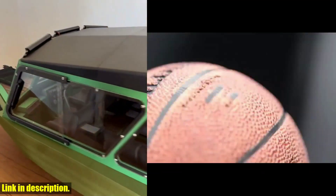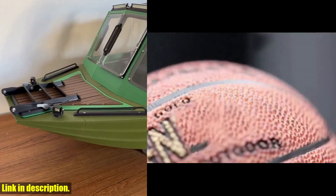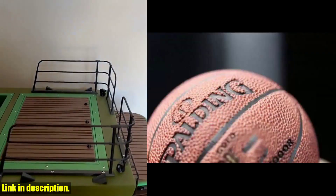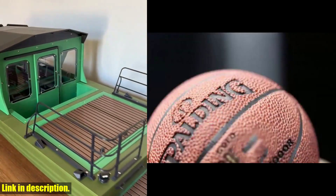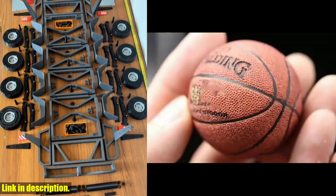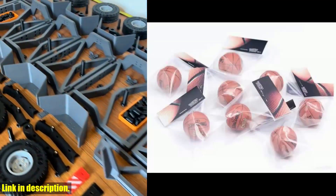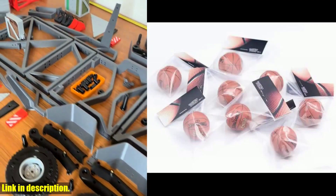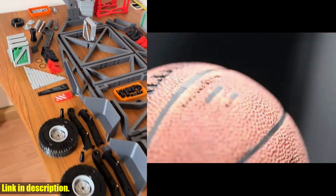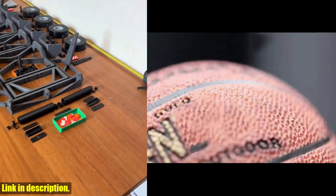The magnetic palm is designed with precision, ensuring a secure and strong connection to the ball. The photos of this product have been carefully taken to represent it accurately, but please note that slight color variations may occur due to lighting and display differences. If you are a basketball model enthusiast or collector, this is the perfect addition to your collection. Click the link in the description to get your hands on the Simulation 1:6 Scale Model Master Magnetic Basketball Collection and take your collection to the next level.